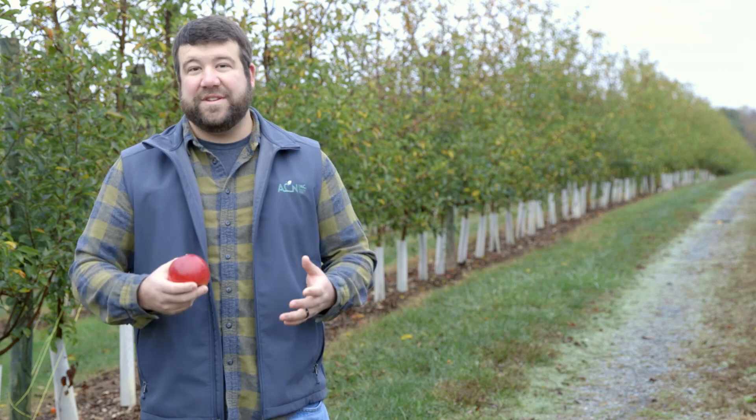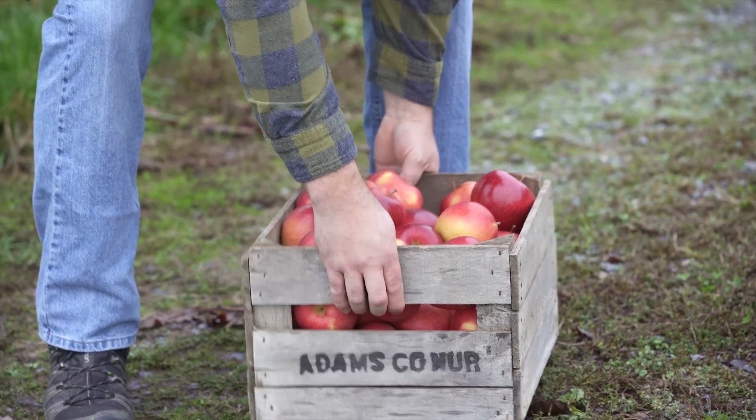Ruby Rush is a Gold Rush Enterprise cross. A lot of you may know that we have released a lot of peaches over the years with our partnership with Rutgers, but this is our first apple, so we're very excited about it.